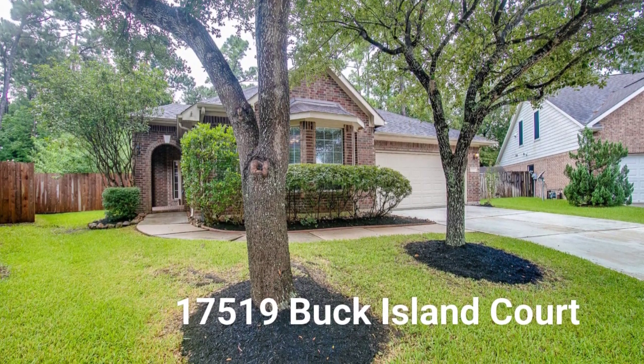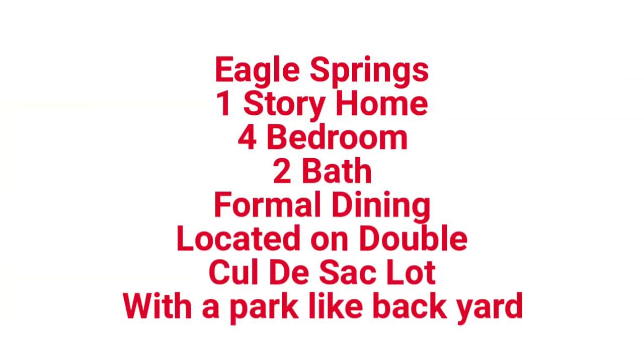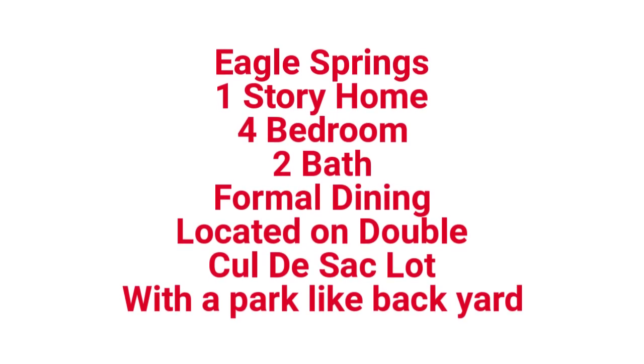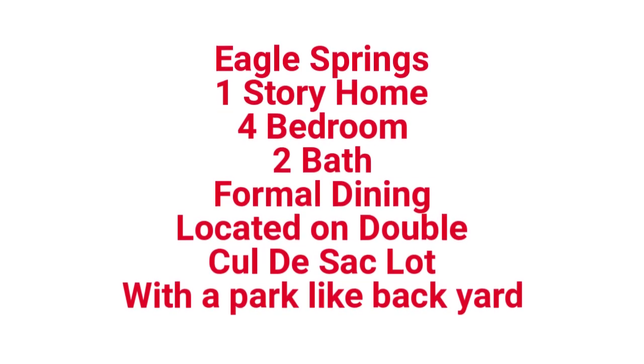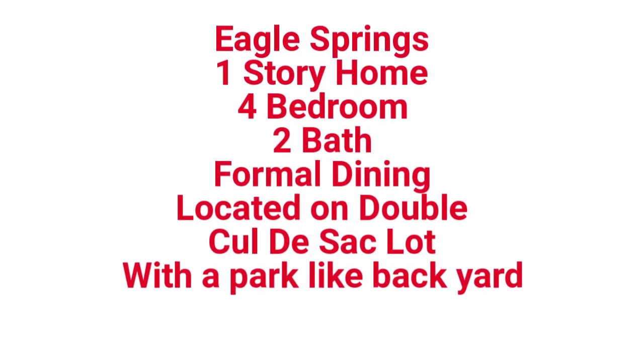Welcome home to 17519 Buck Island Court. This gorgeous one-story, four-bedroom, two-bath home has a formal dining room and is located on a double cul-de-sac lot in the beautiful neighborhood of Eagle Springs.